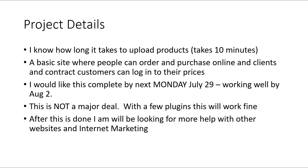This is not a major deal. With a few plugins — if you know WooCommerce, there are some plugins that should handle this — I think you're going to need three or four plugins and this should work very well. I'm looking for someone to put this together quickly. After this is done, I'll be looking for more help with other websites, internet marketing, and growing this brand, so I want someone for the long term. Get your bid in as soon as possible, give me your best price and how fast you can get this done, and I will make a decision within 24 hours. Thank you.